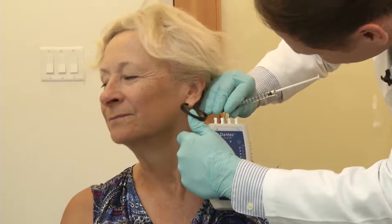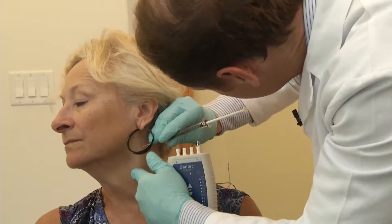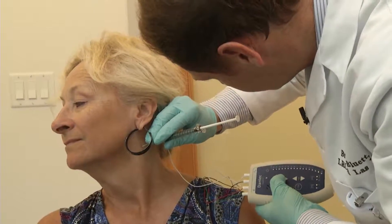Dr. Brent Blewett gives Char six shots of Botox in her neck and shoulder muscles to relax them. He also uses an electromyelogram to pinpoint where to give the injections. The meter sounds indicate when he touches the tense muscle.